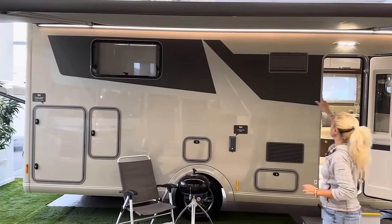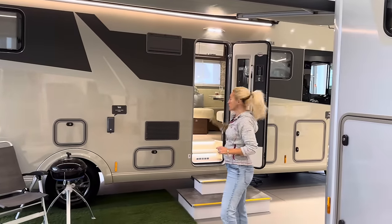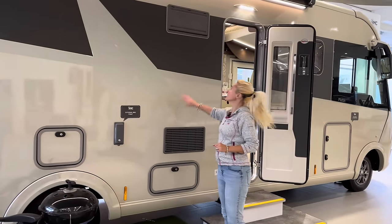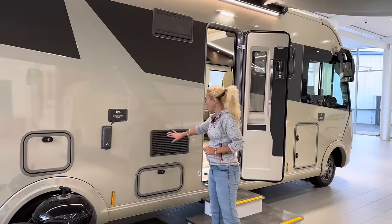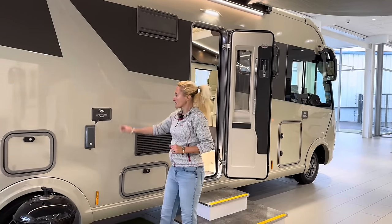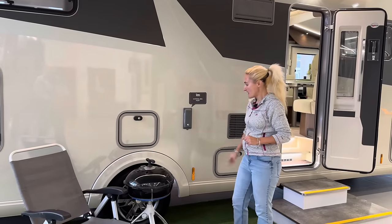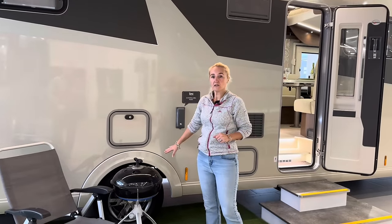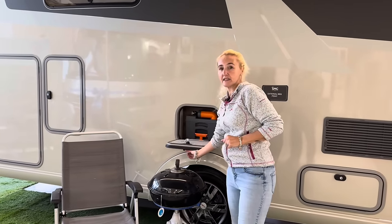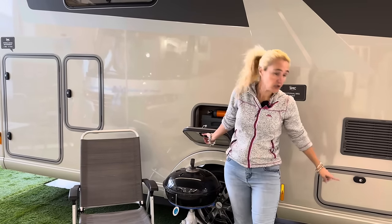Continuing down, we can see the Dometic vents for the tower fridge and freezer - there's a winter cover style on there. We've got more storage here, and there's also an external gas point for barbecuing outside. We've got alloy wheels standard on the Frankia, and another little compartment where you can see the toilet cassette. There are actually two toilet cassettes - the other one is stored just below.